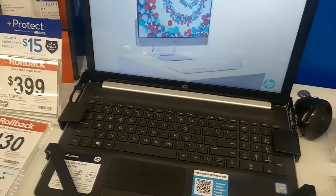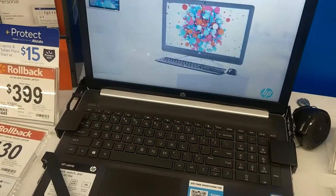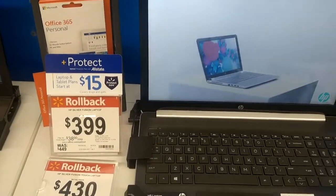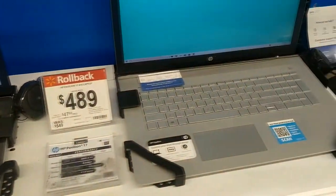And this one here, off the top of my head, is about the same as that Lenovo for a whole bunch more money. I would definitely get that Lenovo any day of the week over that one.